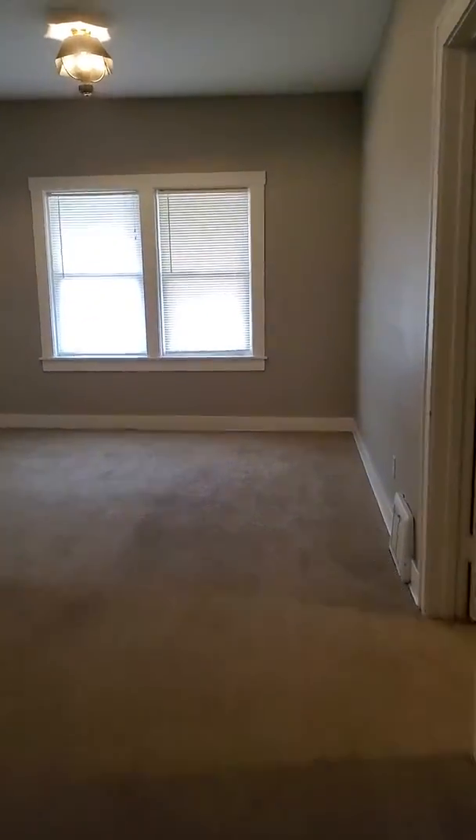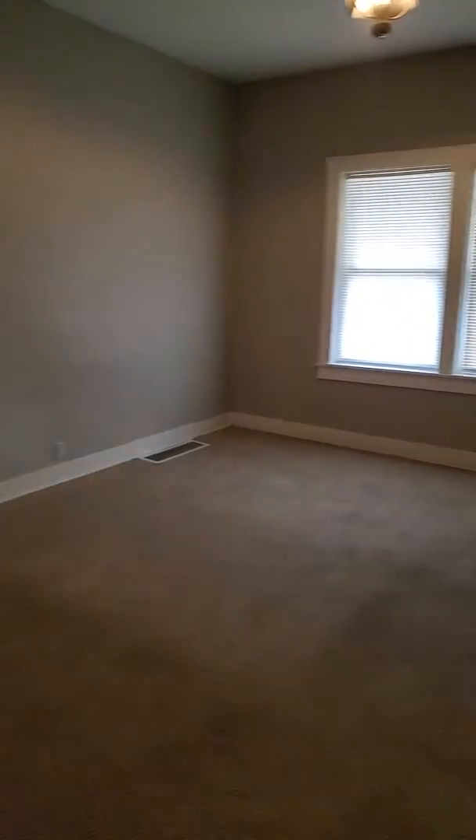The master bedroom offers loads of space. A king size bed will not have a problem fitting in here.